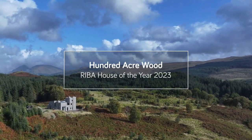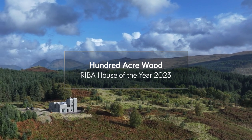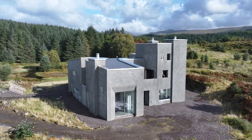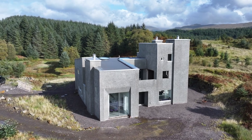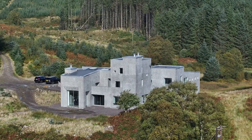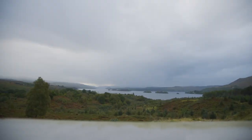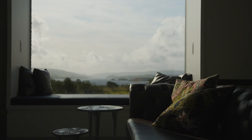Our approach to architecture is to make spaces which move you in some way, and I think that good art should provoke and move — in the way that this building does. I love the tranquility; it's lovely as you drive up the drive, knowing you're getting away from everything. It's a house built with views in mind.